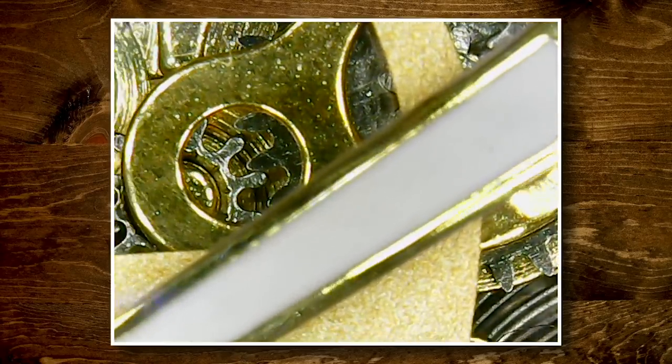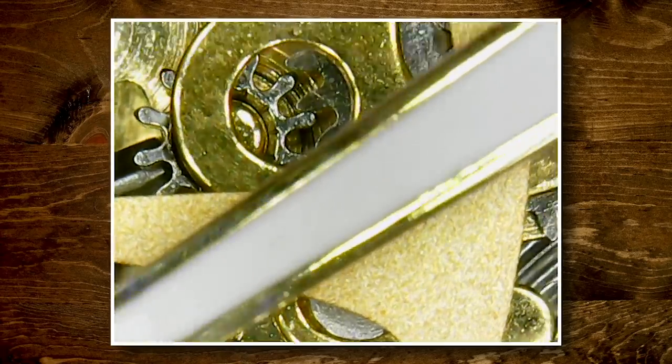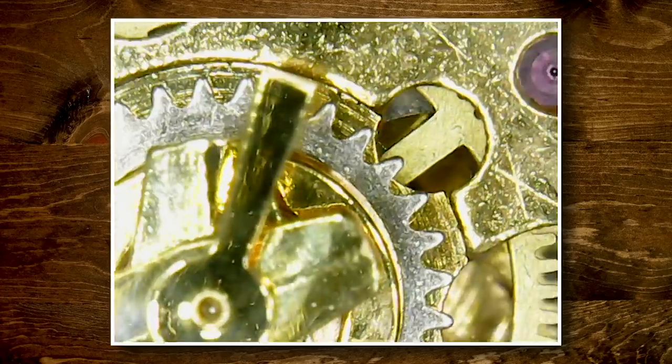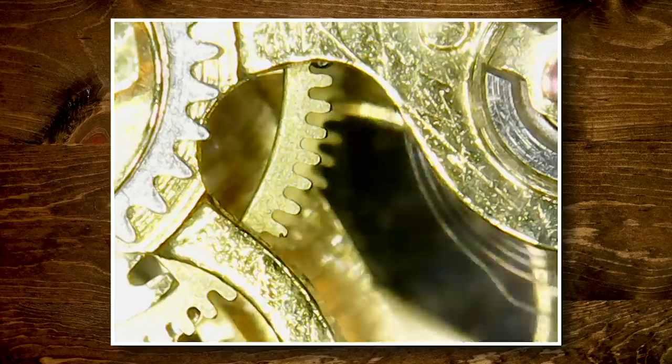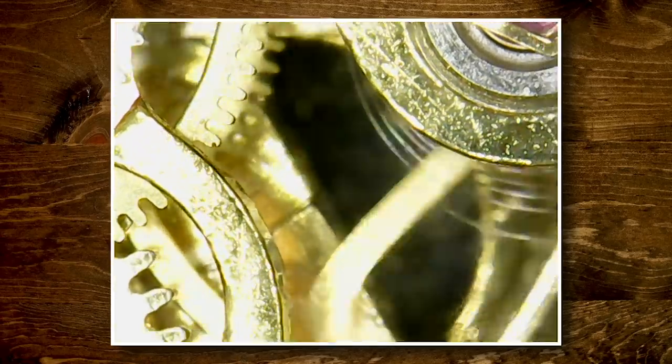Look at those gears. Holy moly. So that is the middle of the watch. There's moving parts. Movement. Look at that — like in some sort of weird steampunk movie. Steampunk Tron. How do watches work? It's telling the story of time.